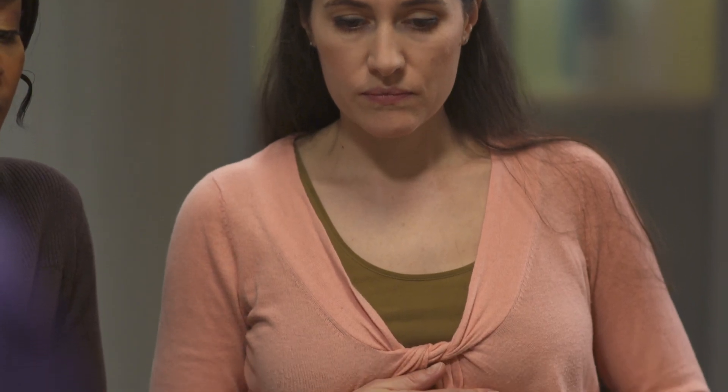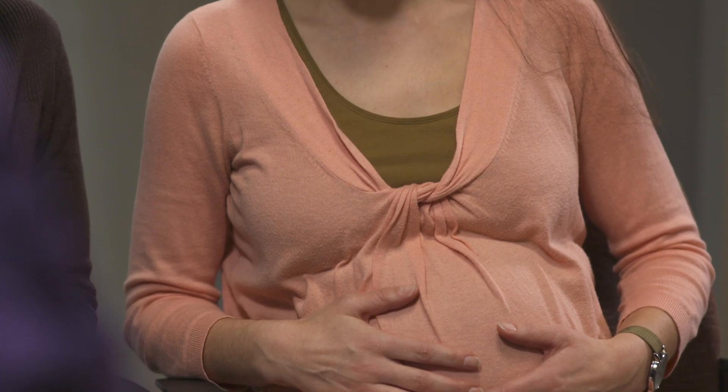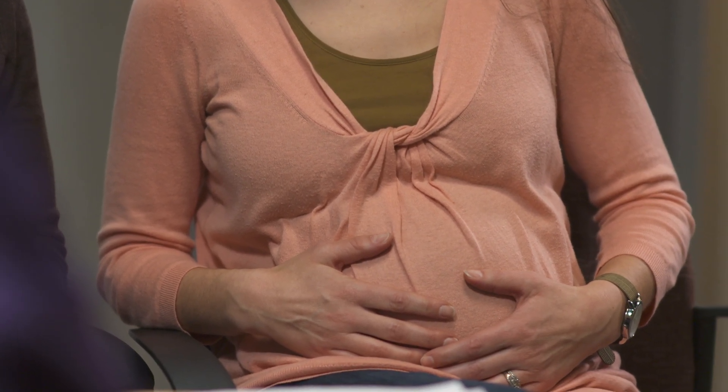Preeclampsia and eclampsia are serious conditions. However, close monitoring, treatment with medicines, and being aware of your body and symptoms are effective ways to manage this condition and protect you and your baby. It's important that you and your partner are well informed of actions you should take if your symptoms change. Work with your health care provider to understand your condition and ask for support and resources along the way.